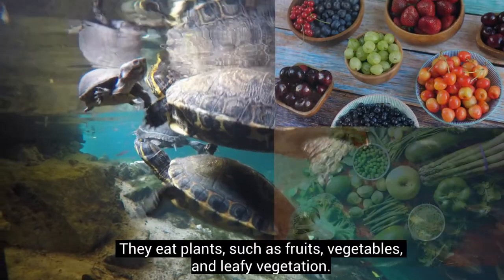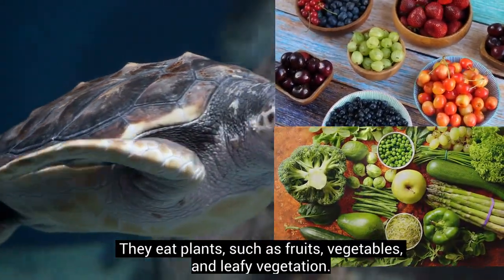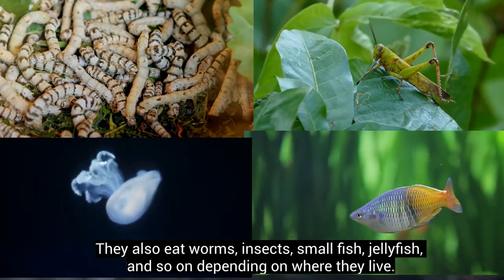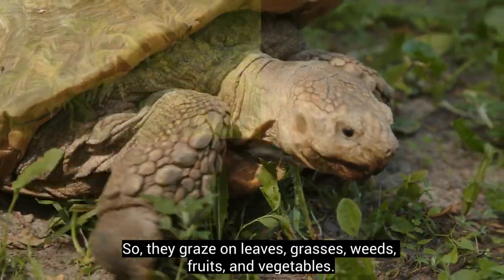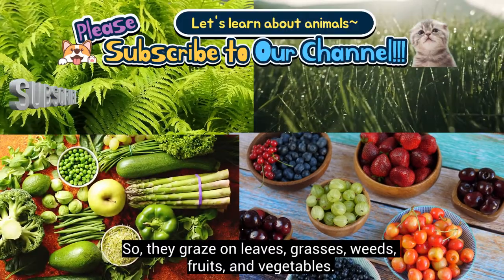Their diets are also different. Turtles are omnivores — they eat plants such as fruits, vegetables, and leafy vegetation, and also eat worms, insects, small fish, jellyfish, and so on, depending on where they live. Tortoises are primarily herbivores, so they graze on leaves, grasses, weeds, fruits, and vegetables.